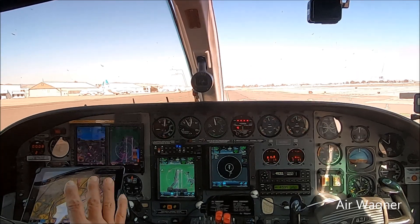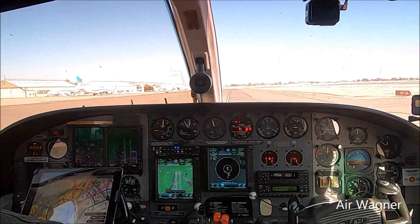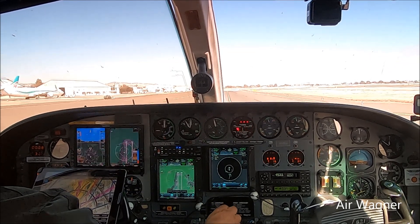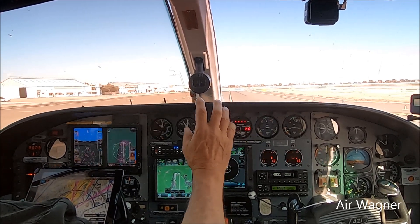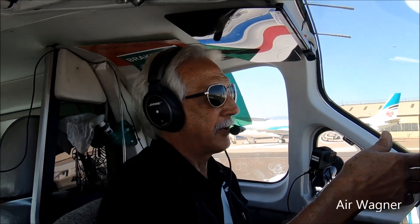We're going to do the all-important checklist, make sure everything's right. Safety first. And then we are going to take off. On takeoff, it's full throttle, full mixture. You watch fuel flow come up first — if you don't have proper fuel flow, it's an abort. Fuel flow first, airspeed second. A bug could have jumped in your pitot tube and you won't have airspeed. So airspeed second, then get to your takeoff speed and take off.